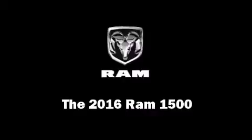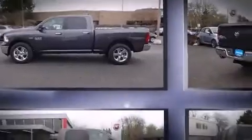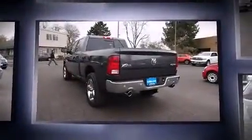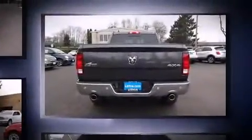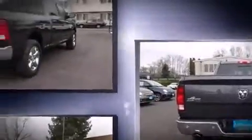The 2016 Ram 1500, this four-door five-passenger truck provides a satisfying ride for all passengers. It features four-wheel drive capabilities, a durable automatic transmission, and a powerful eight-cylinder engine. A wealth of standard features means that you no longer have to sacrifice.